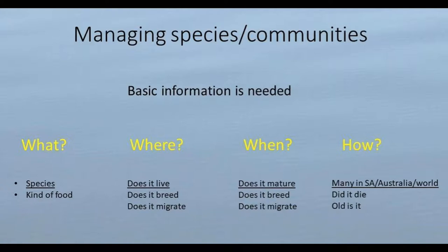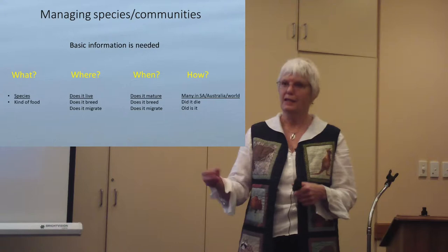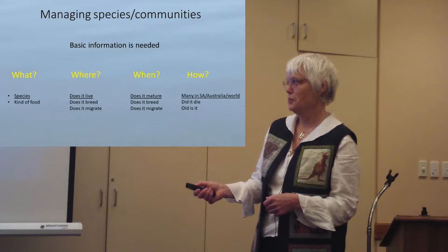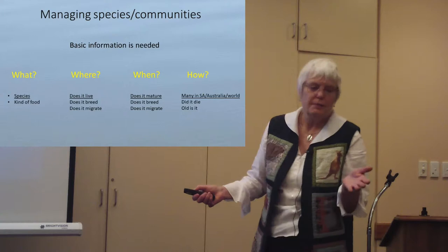We need some basic information. One thing that the museum can do is, at least with the common species, get enough specimens together to study some of those basic things. I always like to say there's a what, where, when, and how that we need to know, and I've got some examples of what we might want to know under those categories.